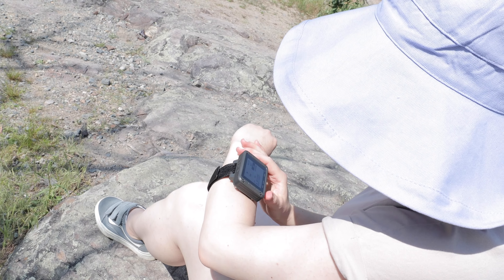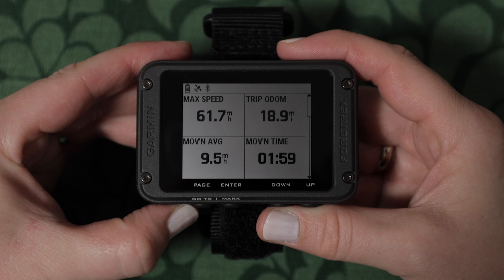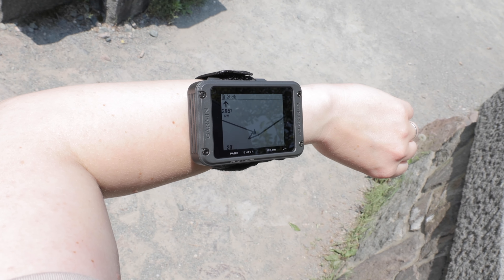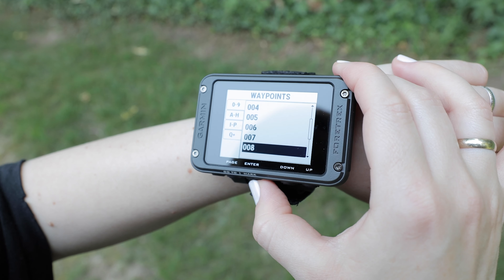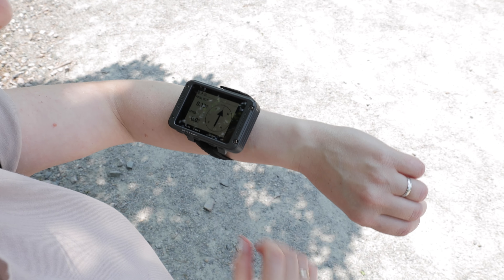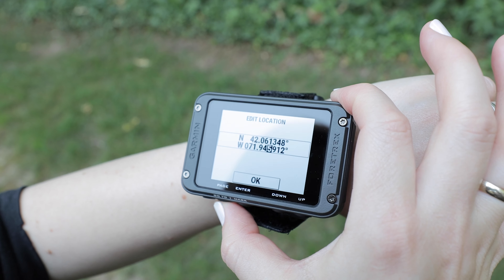The improved monochromatic screen is easy to read in a variety of lighting conditions, even with night vision goggles. This navigator allows you to record your routes and track the distance you've covered, which is incredibly handy for planning your hikes and analyzing your achievements afterward. By keeping a record of your journeys, you can easily revisit your favorite trails or set new goals for future adventures.